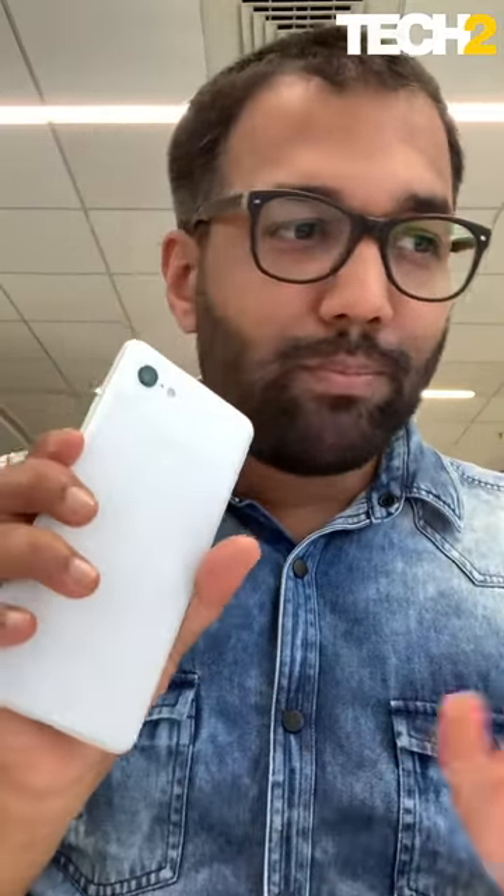We've got the entire detailed review up on tech2.com but here's my attempt at showing you a comparison between the Pixel 3a, which is literally the identical competitor for the OnePlus 7 when it comes to pricing. The Pixel 3a retails for about ₹39,000, with an introductory offer where you can buy it for about ₹35,000. The OnePlus 7 Pro costs about ₹58,000.